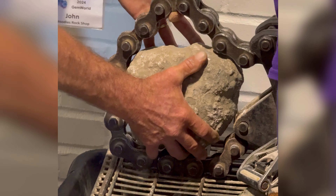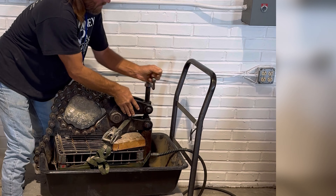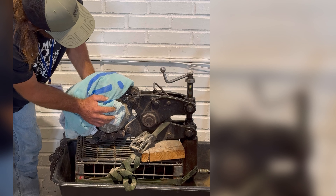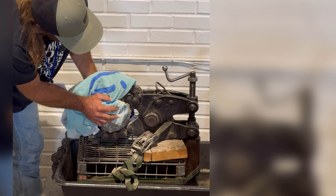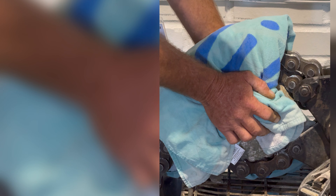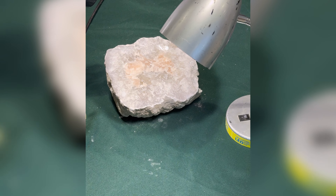Let me show you what he found inside his. We got solid pink calcite — so that's the pink slash peach calcite. It should be pretty good, shouldn't it?